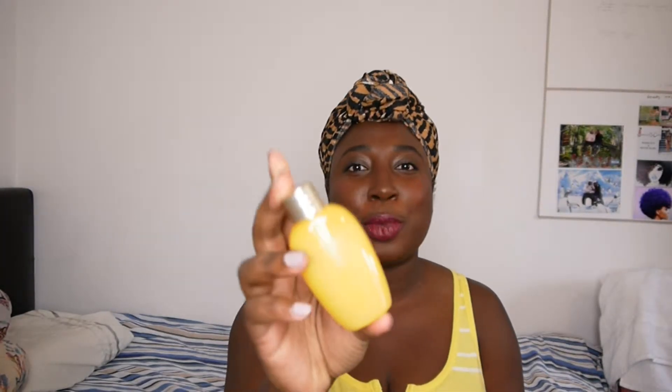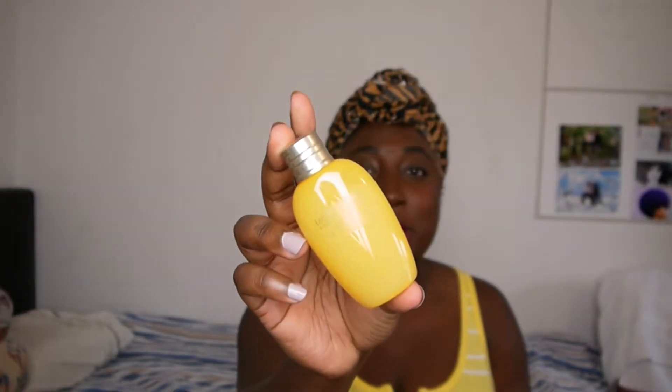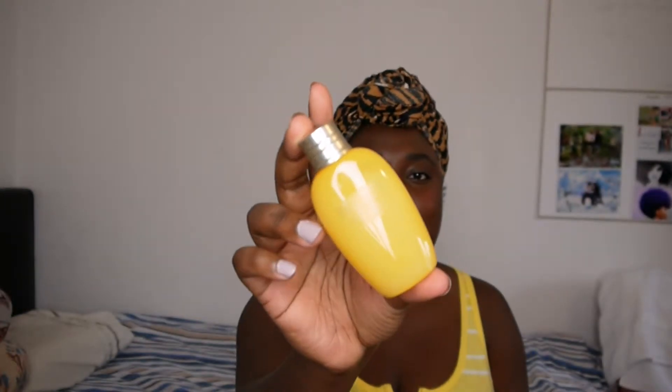Number two is from L'Occitane — this is their Immortelle Lotion. Oh my God, I love this stuff. I got a sample once and I loved it. I was about to pay full price for it, so that is the second item.